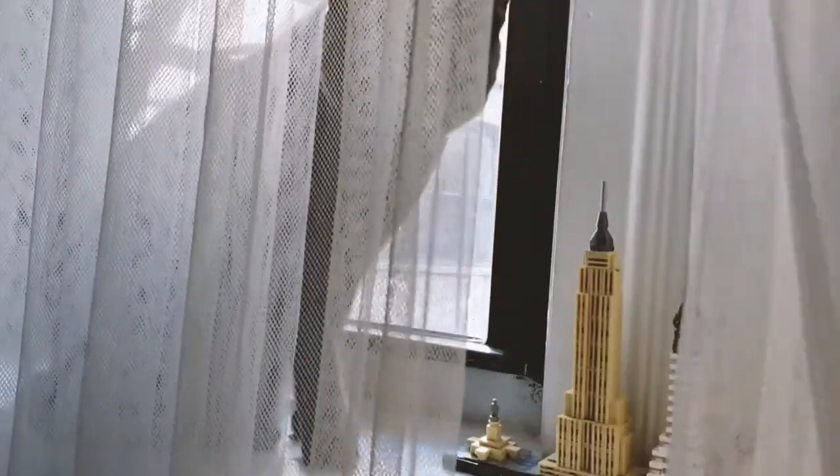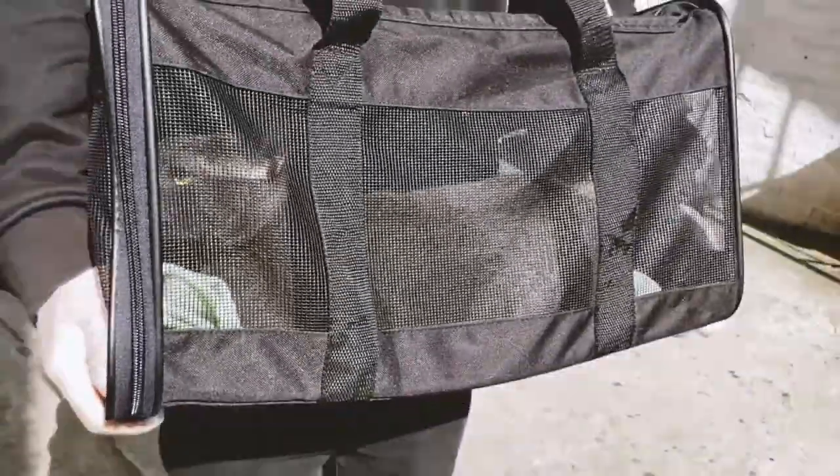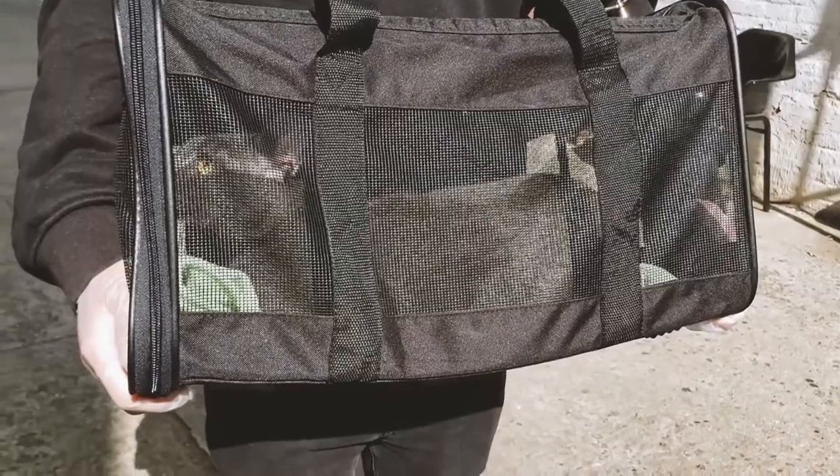There are times in the morning where I can't find him anywhere and then I catch him behind the curtain. We also had to take him to the vet recently to renew some shots.